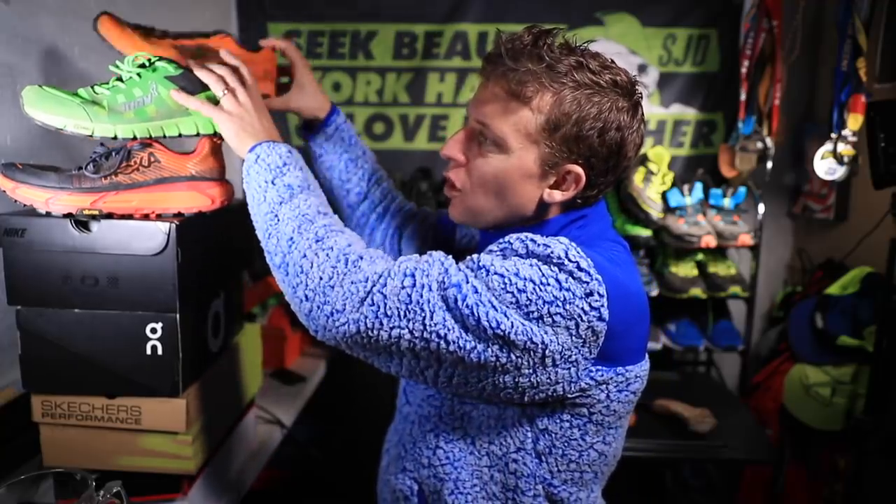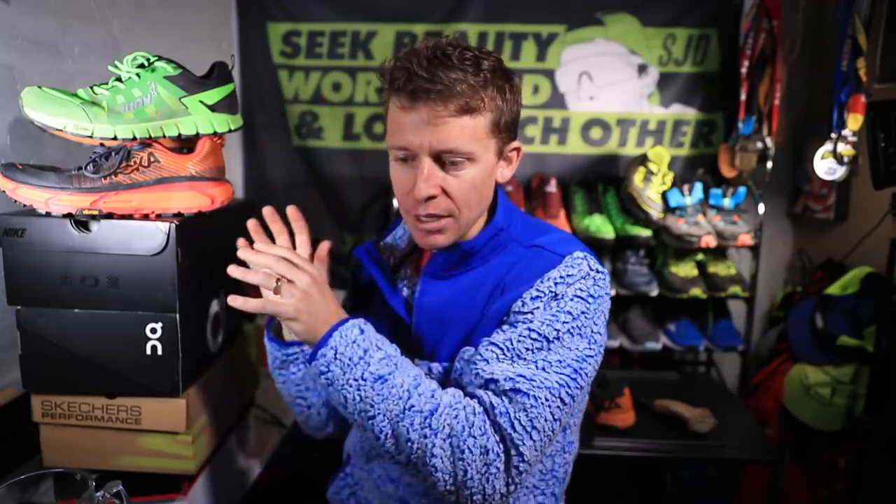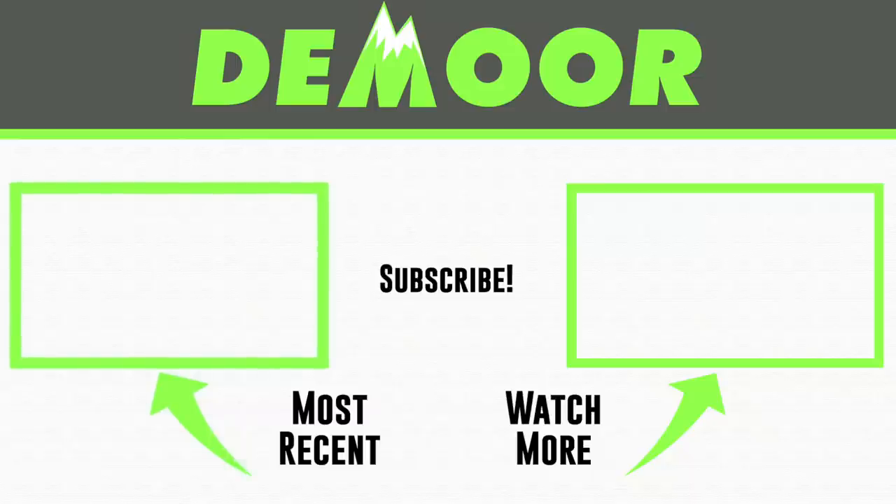The one I struggled with most was definitely the Salomon — the other two were close. I'm excited to see what 2020 brings for all three of these brands. Thanks for being here. I'll link back to the vlog I published this morning on my top three trail shoes of 2019, and also to my first impression of the Mafate II. Seek adventure, work hard, and love each other — see you tomorrow.